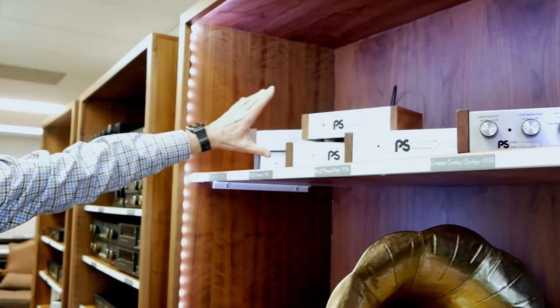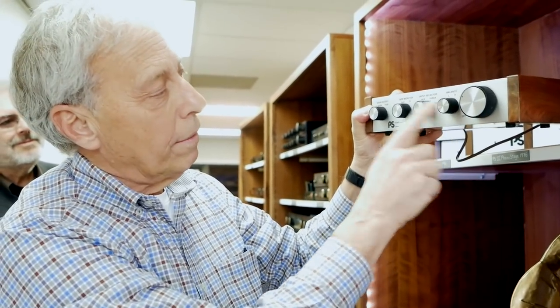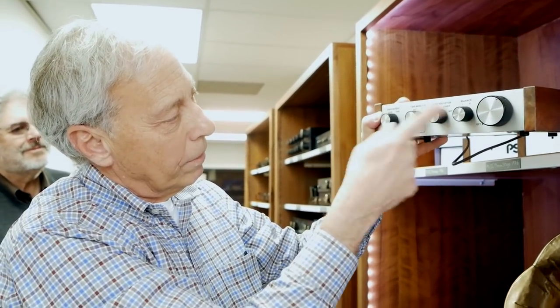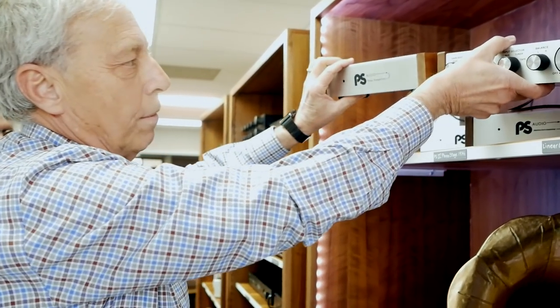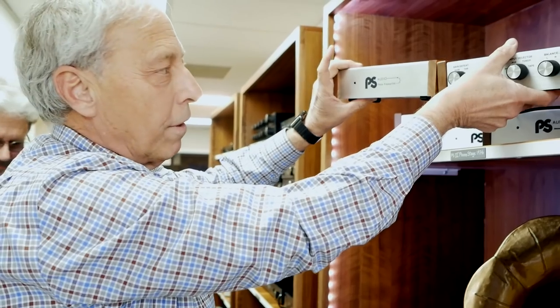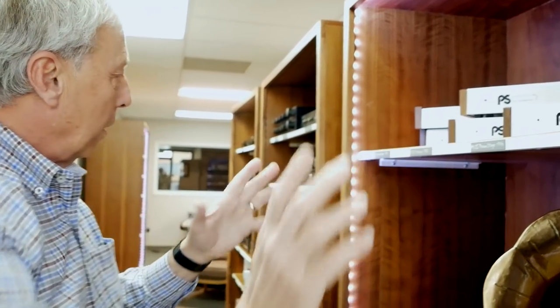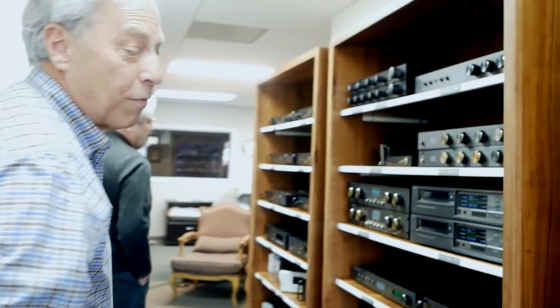Over time these early products grew in size. They became bigger and went from using op-amps to discrete transistors. Later they created the other half of the phono preamp — the volume control and selector switch side — so that between the two units you'd form a complete preamplifier. That's sort of how the company got started, progressing in stages over the last 45 years.